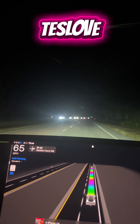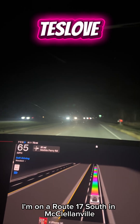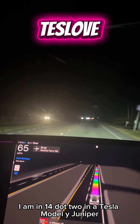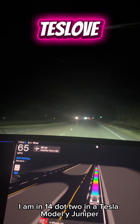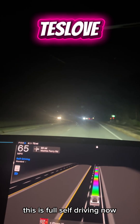Let's set this up. I'm on Route 17 South in McClellanville, South Carolina. I am in 14.2 in a Tesla Model Y Juniper. This is full self-driving.